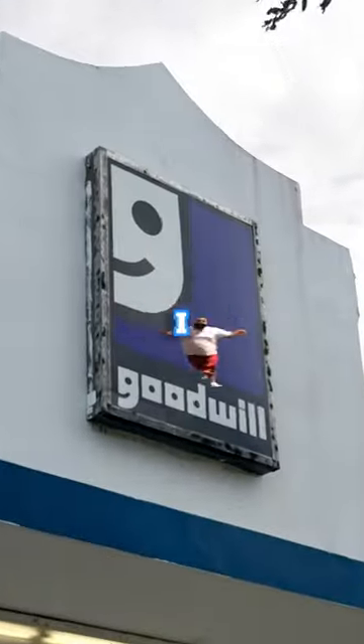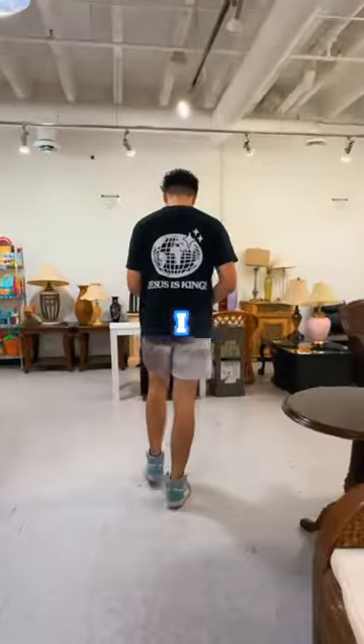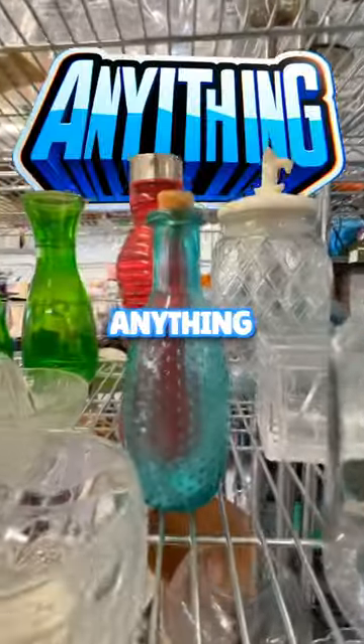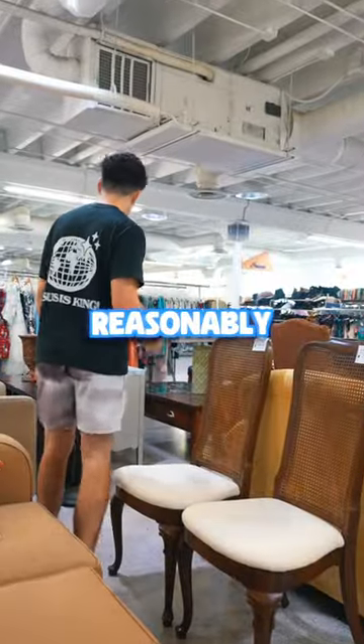What's the cheapest thing in a thrift store? When I first walked in, I went straight to the back. I saw a bunch of couches, paintings, and I even found someone's school jersey. This place had anything you can think of, and everything was reasonably priced.